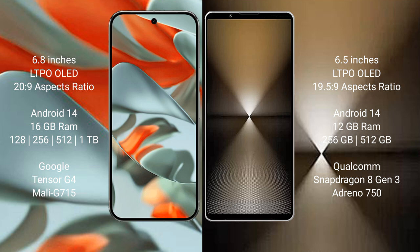Google Pixel 9 Pro XL runs on the Android 14 operating system. Sony Xperia 1 Mark VI also runs on the Android 14 operating system.